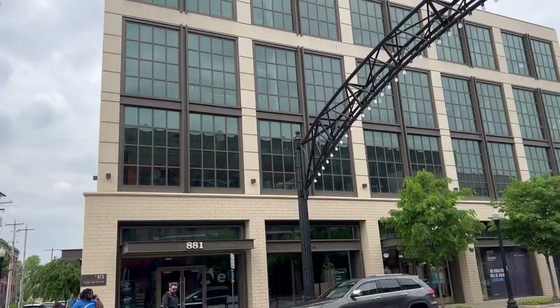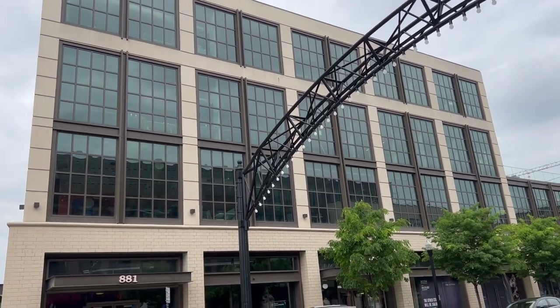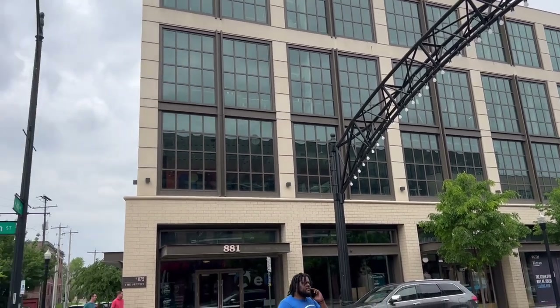Alright you guys, I'm in the Short North! We're about to go to our very first apartment. I'm super excited — I've never toured this building before, so it's gonna be new to me and new to you guys. This apartment is called The Sutung.